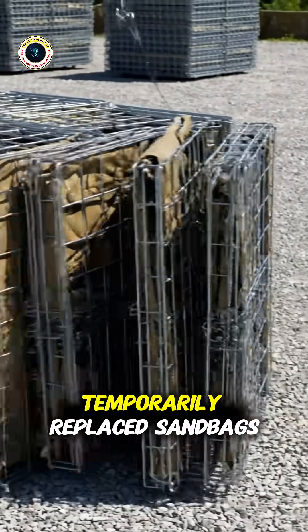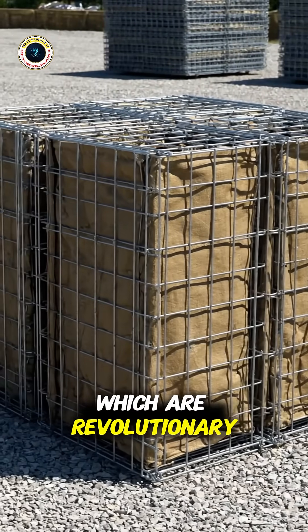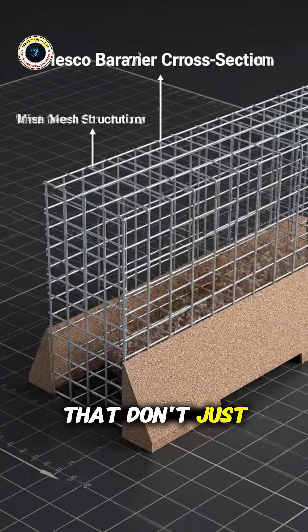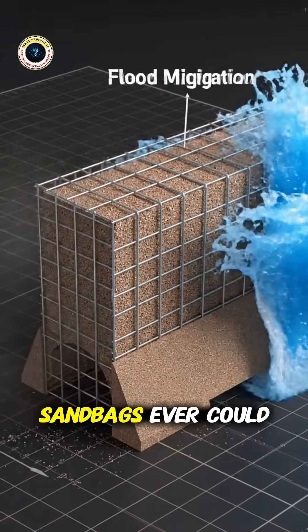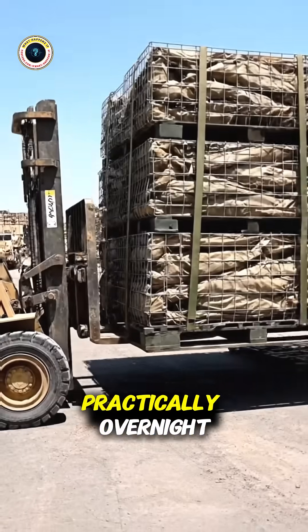The military replaced sandbags with HESCO barriers — revolutionary foldable metal wire structures lined with heavy-duty fabric that don't just stop bullets effectively, but also absorb and deflect explosive blast waves significantly better than sandbags ever could. These barriers revolutionized forward base construction practically overnight.